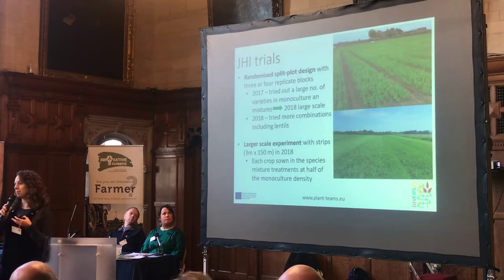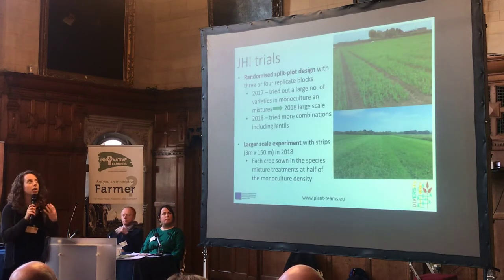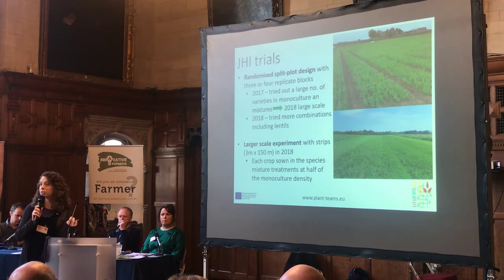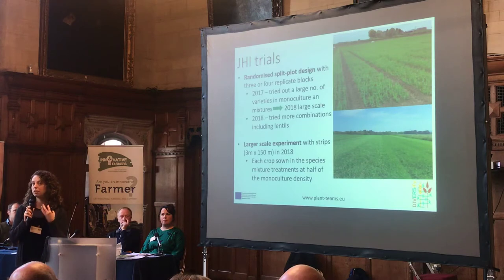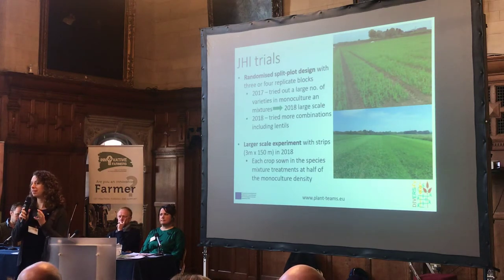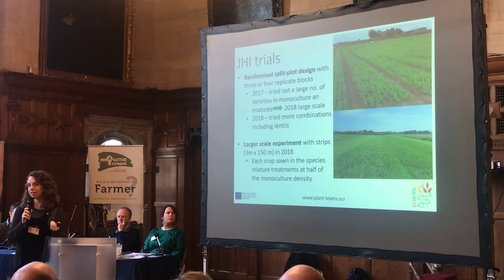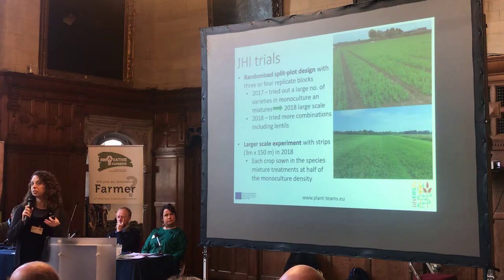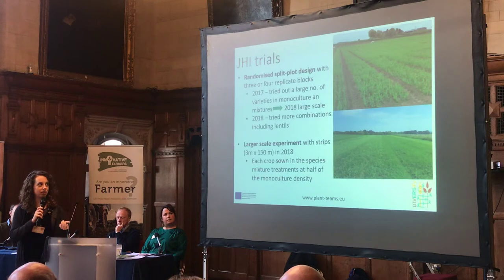To give a bit of background into how this works: at the James Hutton Institute, where Adrian works, they've been conducting the plot trials, which give us information about the specific mechanisms underlying the combinations of plants and how they're interacting. Then we scale it up to understand whether this translates to a larger scale, which they did this year at the James Hutton Institute. They selected the combinations which appear to work best in the plot trials and then tested them in the field.